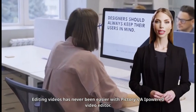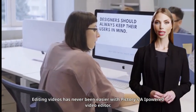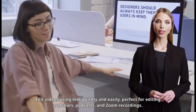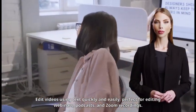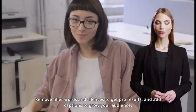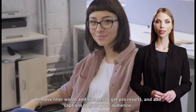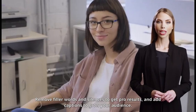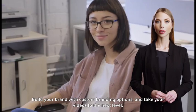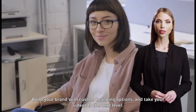Editing videos has never been easier with Pictory's AI-powered video editor. Edit videos using text quickly and easily — perfect for editing webinars, podcasts, and Zoom recordings. Remove filler words and silences to get pro results, and add captions to grow your audience. Build your brand with custom branding options and take your videos to the next level.